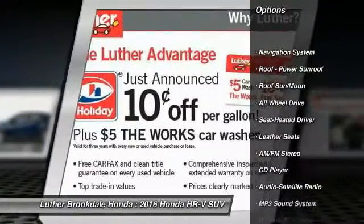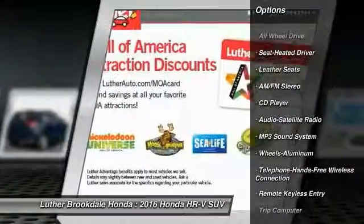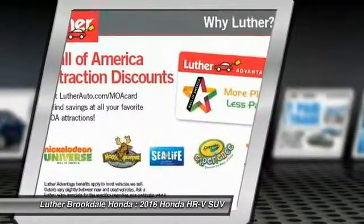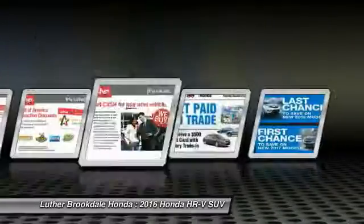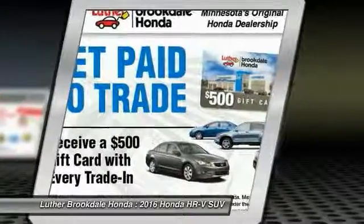Anti-lock braking system, navigation system, all-wheel drive, traction control, moonroof, air conditioning, Bluetooth wireless data link for hands-free phone, power steering, cruise control, aluminum wheels.